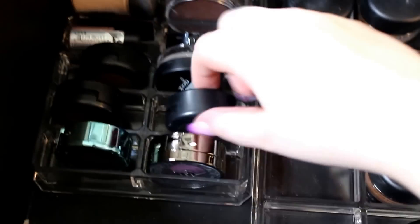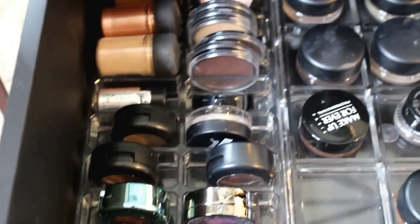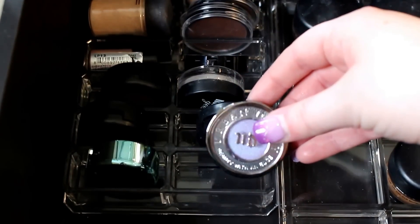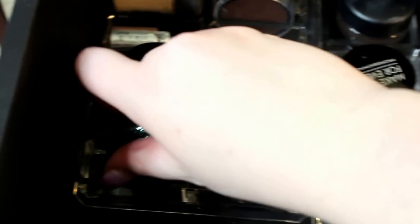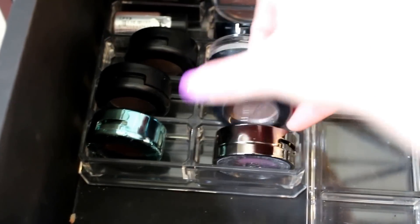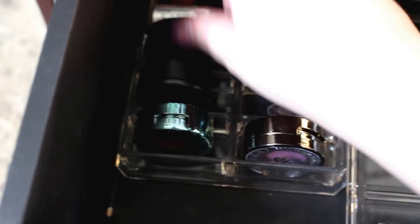Now as for my loose eyeshadows — I mean loose as in still in a pot versus depotted, since those individual pans are in Z palettes I'll show later. I got this Urban Decay single as a birthday gift — it's in the shade Tonic, a purple shade. From the Aquatic line I have the shade Lorelei. Then some MAC cult favorites: Satin Taupe, Naked Lunch, and Shroom.